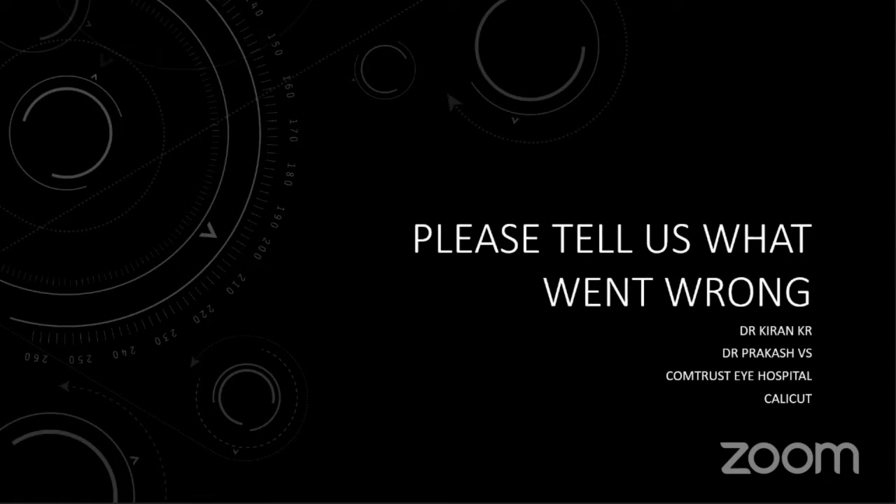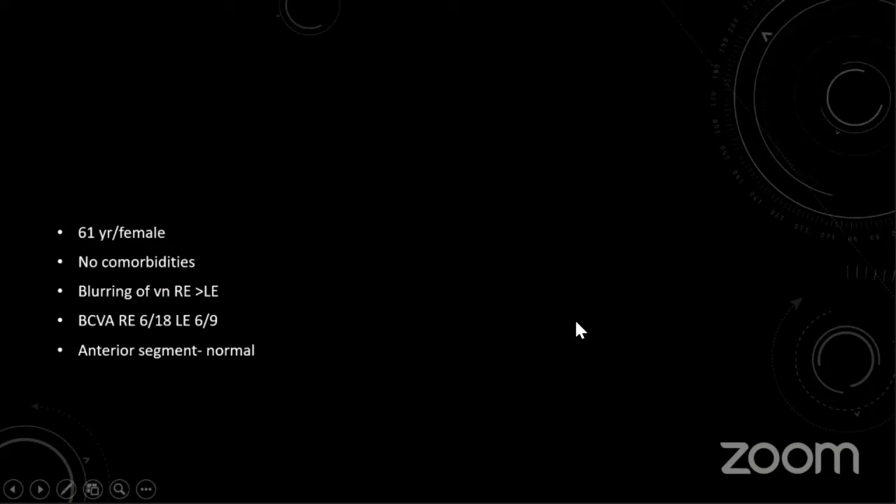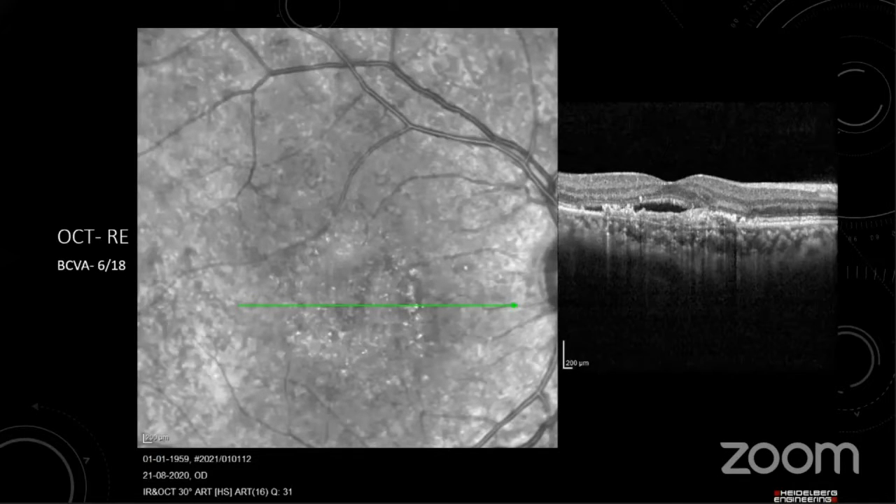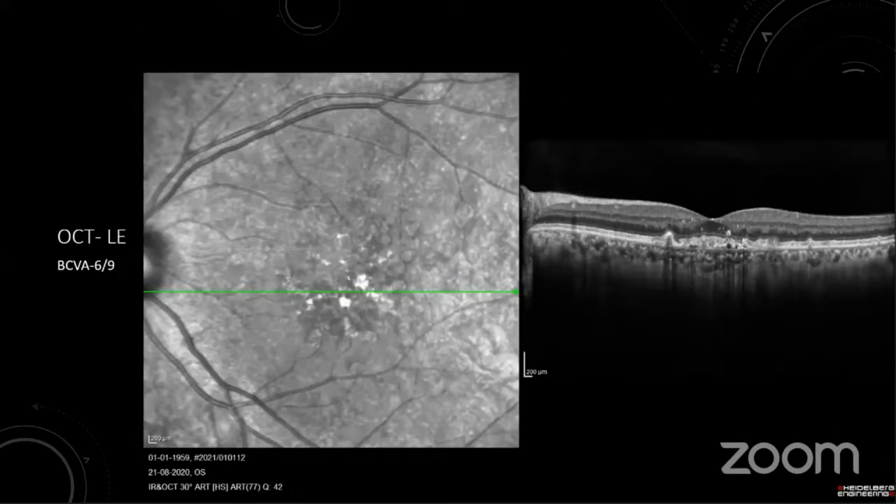We are discussing a case of a 61-year-old female with no comorbidities presenting with blurring of vision in the right eye more than the left eye. Best corrected visual acuity in the right eye was 6/18 and the left eye was 6/9. Anterior segment was normal. Fundus showed scattered drusin at the posterior pole with some RPE atrophy and confluent drusin in the right eye more than the left. OCT showed subretinal fluid, fibrovascular PED with subretinal drusinoid deposits in the right eye; the left eye had no fluid, with bumpy RPE, some RPE atrophic areas and subretinal drusinoid deposits.